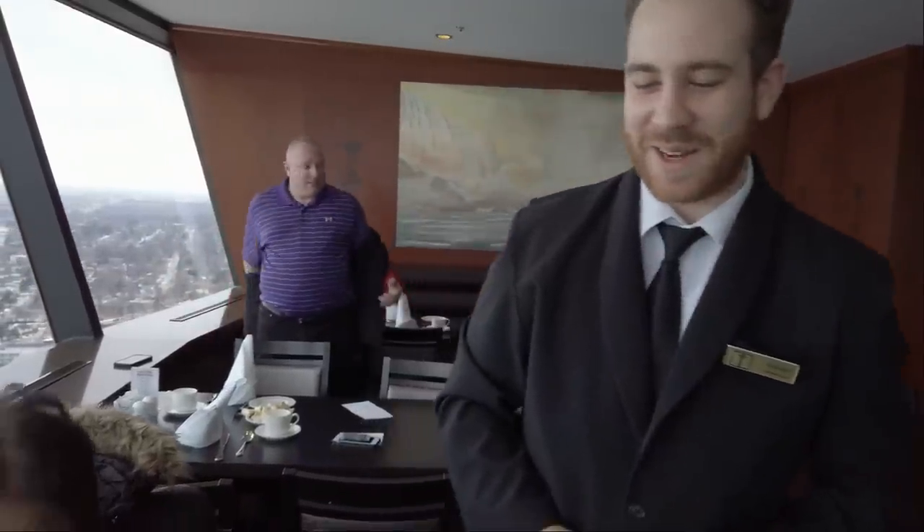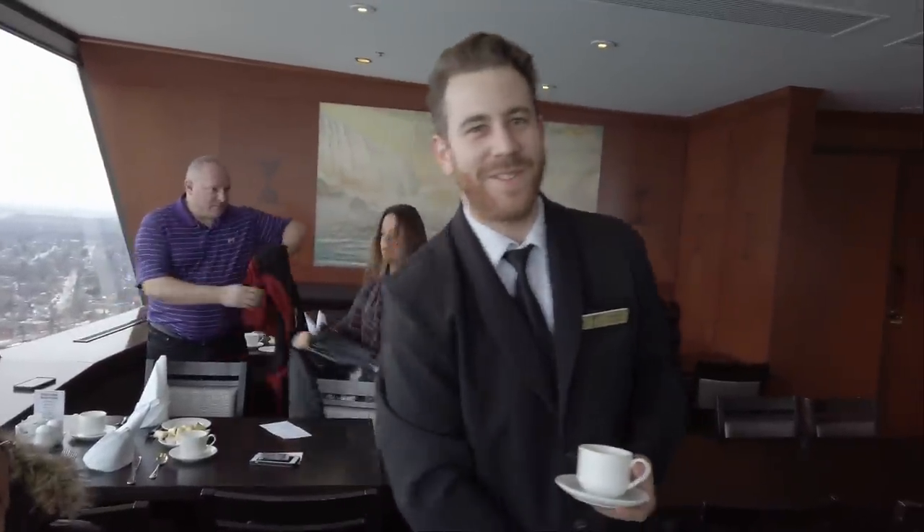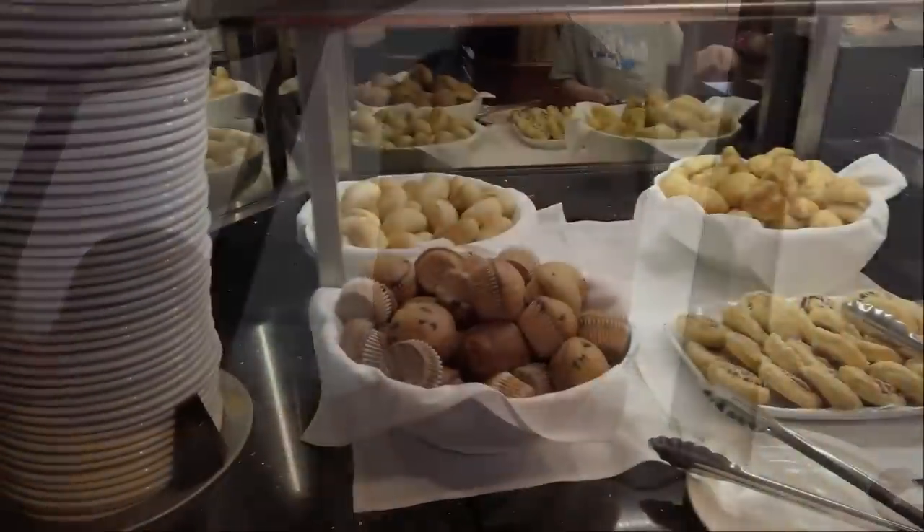Thank you so much for filling up our table with juices and coffees. I got my coffee and without further ado, let's go for the buffet. I'm just going to take a sip first. Thank you so much for joining. I hope this is going to be a nice buffet — let's check it out.